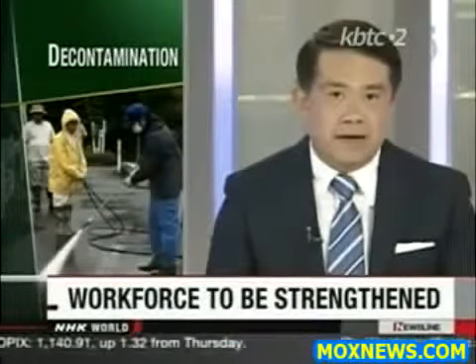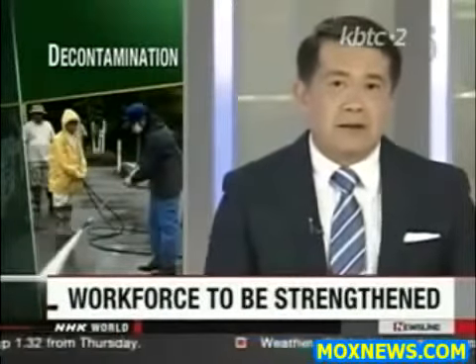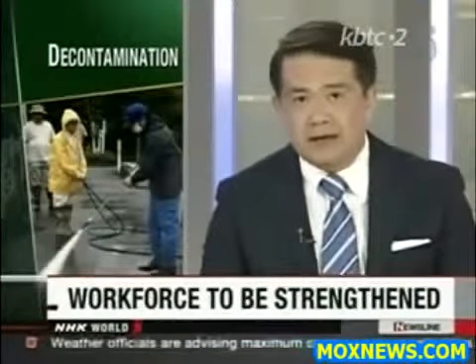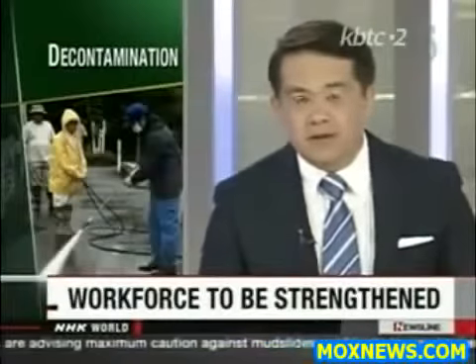Japanese leaders say they want to accelerate the cleanup of communities affected by the nuclear accident. A large area remains contaminated with radiation, and the government has yet to solve the issue of where to store radioactive waste.